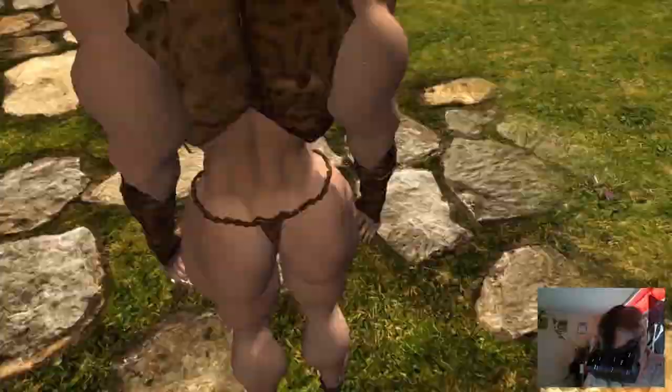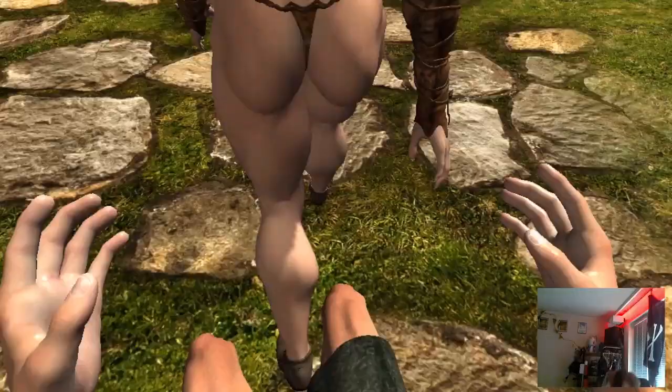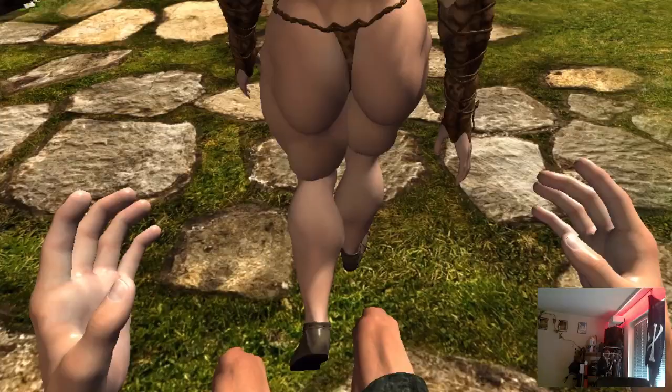And by the way, the whole body is controlled by the VR display. So if you sit down, your body sits down.